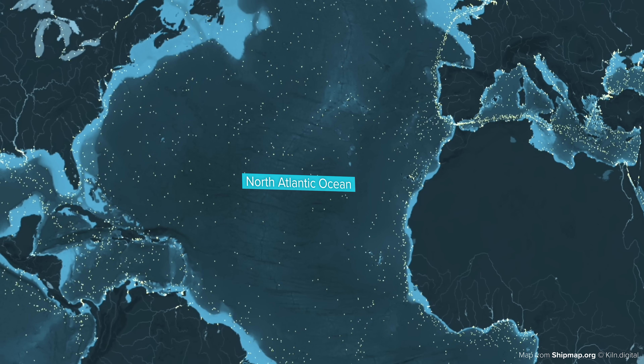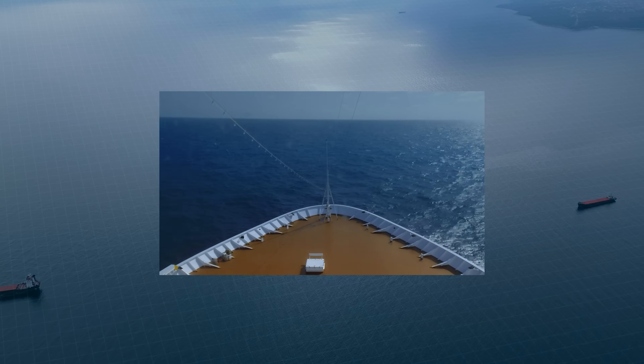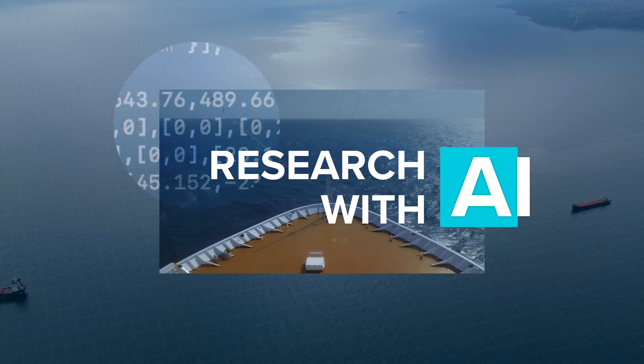Thousands of ships move around the world's oceans all day, every day. So we thought, how do we convert some of them into a research fleet with the help of AI?